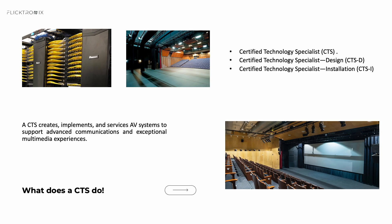A CTS professional designs, implements, and services AV systems to enable advanced communication. Think immersive conference rooms, high-definition telepresence, live corporate events, or digital signage networks. If it involves media, live production, or interactive presentations, CTS is always there — on time and on budget.